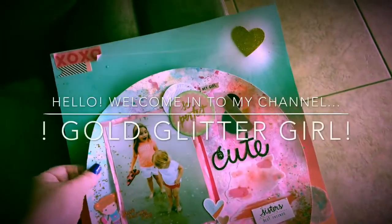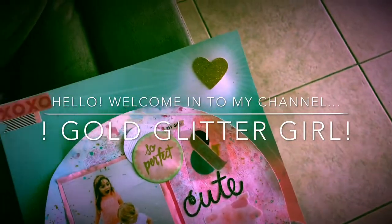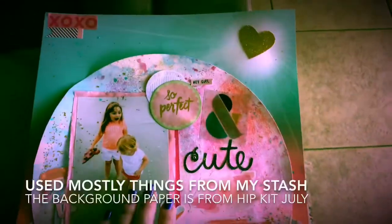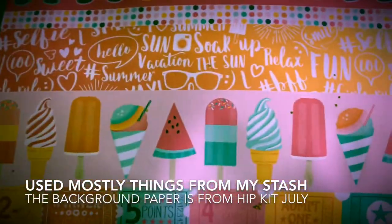Hey guys, welcome to Gold Glitter Girl. I am her special guest — I'm her daughter Kayla — and this is the Girls Just Want to Have Son week three collab, so let's get started.